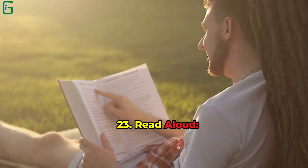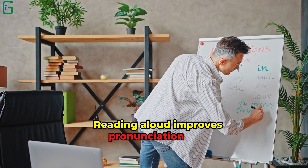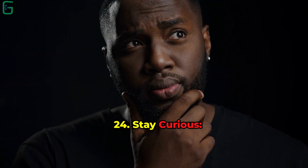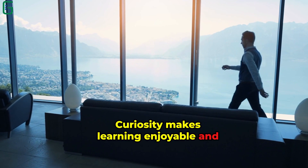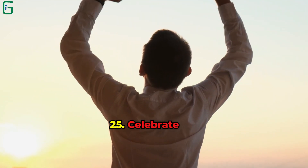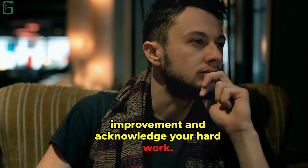Tip 23: Read Aloud. Choose articles or stories and read them aloud. Reading aloud improves pronunciation and fluency. Tip 24: Stay Curious. Explore topics that interest you in English. Curiosity makes learning enjoyable and motivates consistent practice. Tip 25: Celebrate Your Progress. Regularly assess your improvement and acknowledge your hard work. Reflecting on your journey boosts confidence and commitment.